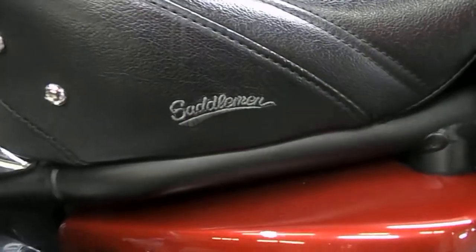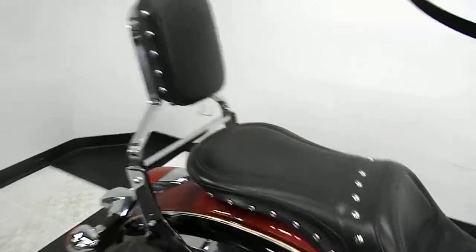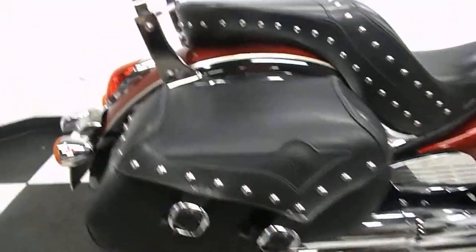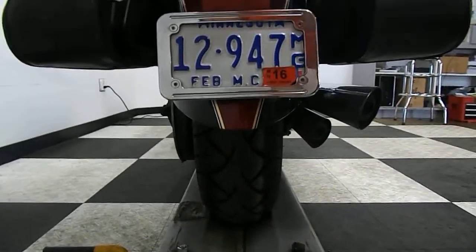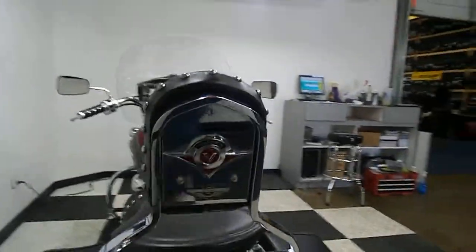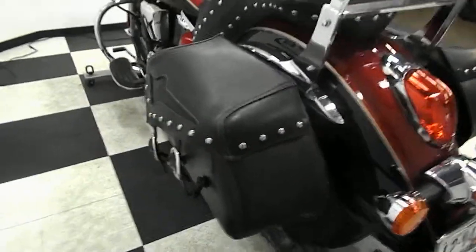It comes with a Saddleman's seat, matching backrest, and matching saddlebags. As you can see, the rear end is in good shape. Tail fin is in good shape. Good rear tire on it. And the other saddlebag.